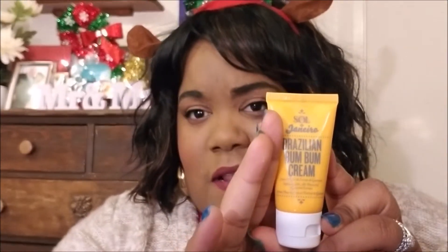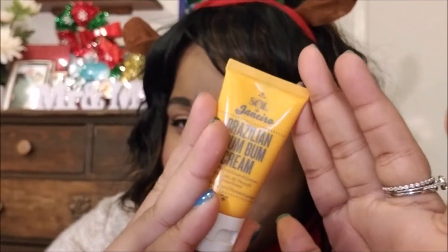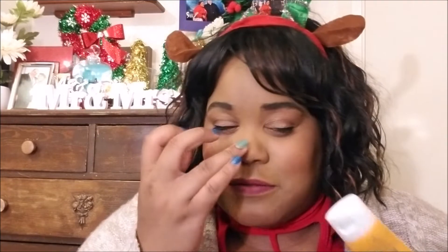I got this one last month too — it's the Brazil Bum Bum cream. I thought it was just a lotion at first and I was putting it on my face, and then my friend Rita told me, 'No, that's for your butt!' I was like, duh, it says bum bum! But I've mostly been using it as just a lotion, and it's a good sample size.